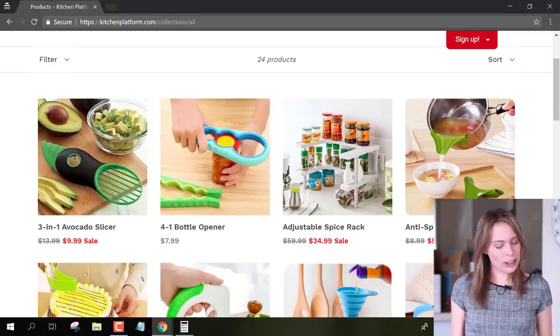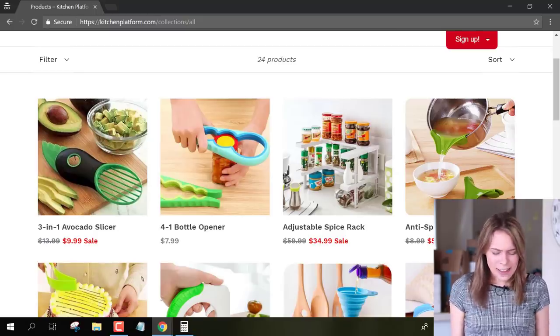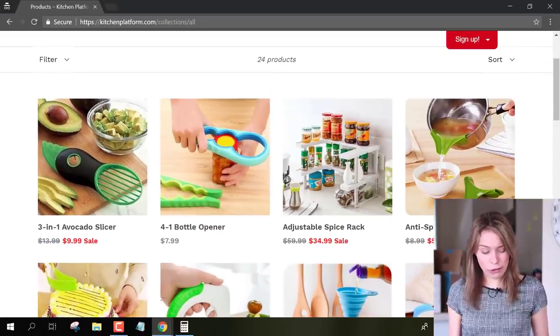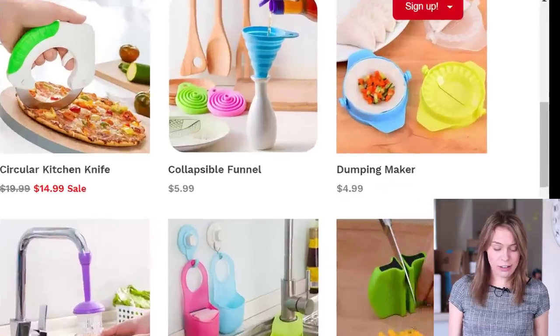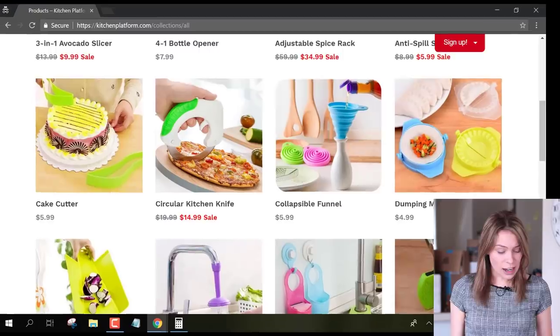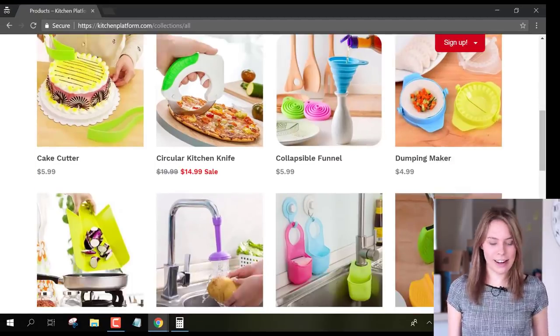Scrolling down this page, you can see all the products that he's selling — little hack gadgets to make cooking easier. This avocado slicer makes it easier to open and scoop out avocados, and this dumpling maker makes it easier to fold dumplings together into that iconic shape. Basically, all these little gadgets are designed to fix problems that people have while cooking.